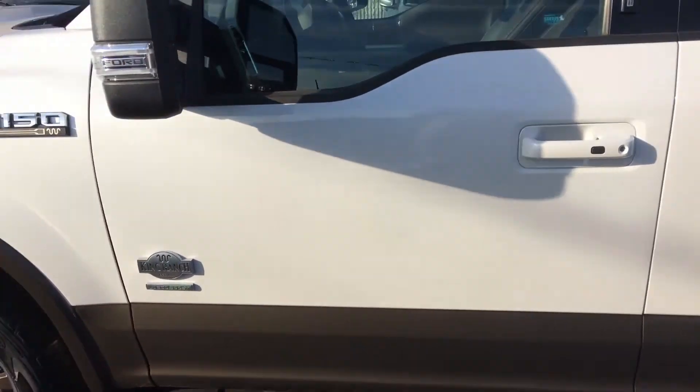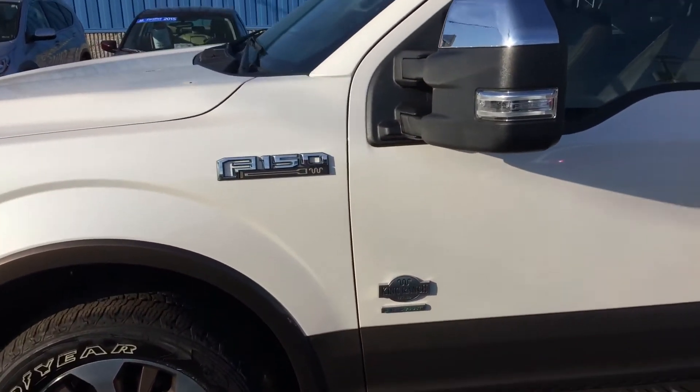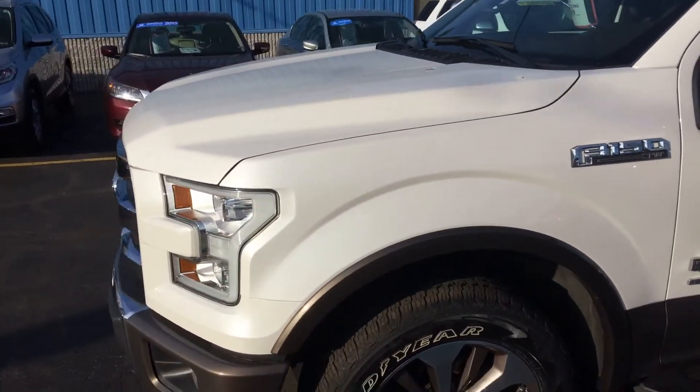Thank you for choosing K-Wood. You can also visit all our other vehicles at kwoodauto.com. Thank you.